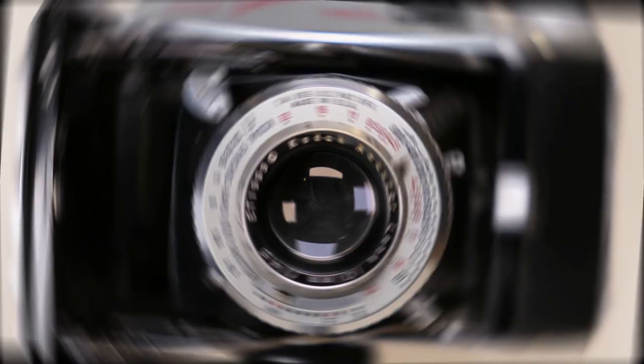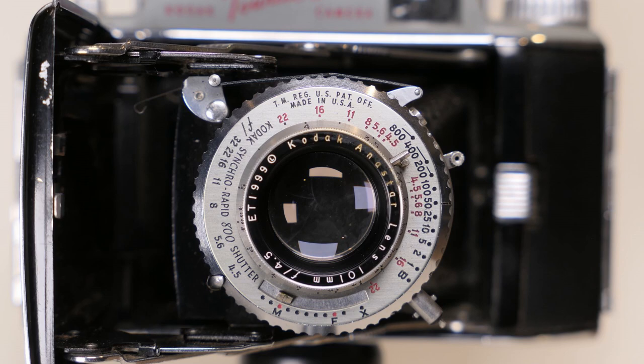The last model I have is the top end of the range — the most sought-after at the time. This one has the Kodak Synchro Rapid 800 shutter, a very high-end shutter with a top speed of 1/800th of a second, paired with a four-element Anastar lens. It really can produce excellent results. However, it is a complex shutter, so many of these are found today with inoperable shutters. This one does work. Generally, the most reliable is the Kodomatic Flash 200 version, which has the Anastigmat lens — not the Anastar.